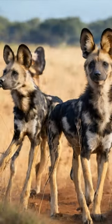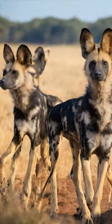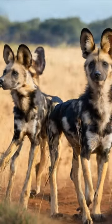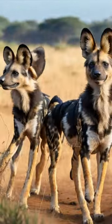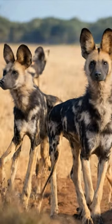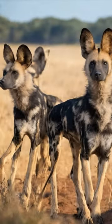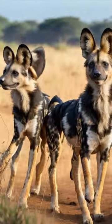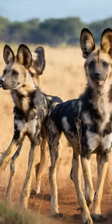The African wild dog, Lycan Pictus, also known as the African Painted Dog or African Hunting Dog, is an endangered and fascinating carnivorous species found in the Tarangire National Park in Tanzania. Tarangire is a renowned wildlife sanctuary located in the northern part of the country, offering a diverse and natural habitat for various wildlife, including these unique and social canines.